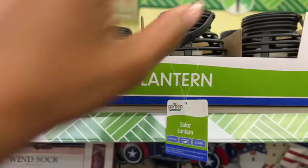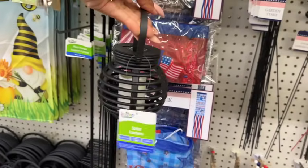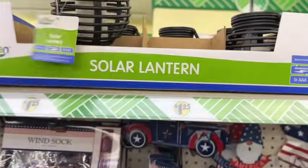These are really cute — and for $1.25 they look way more expensive than that. So stinking cute!